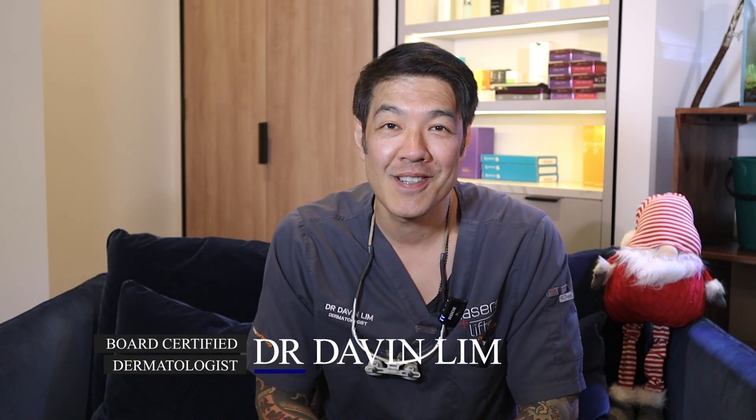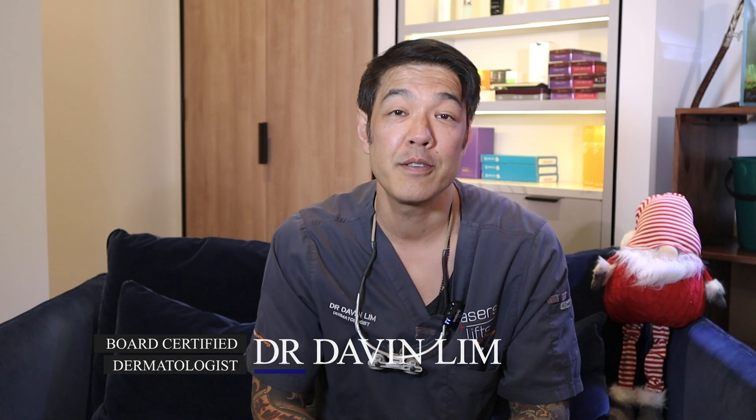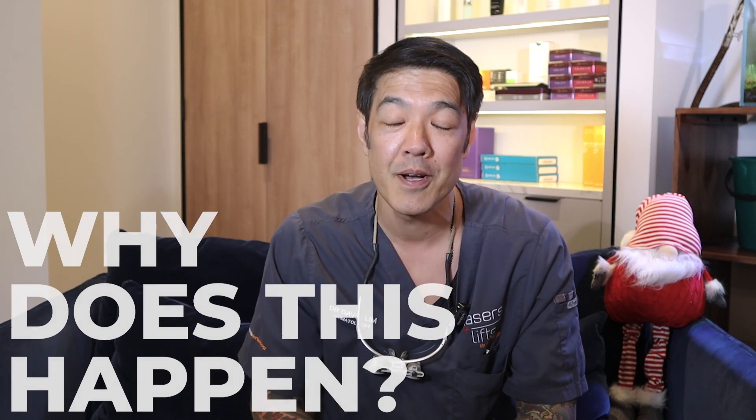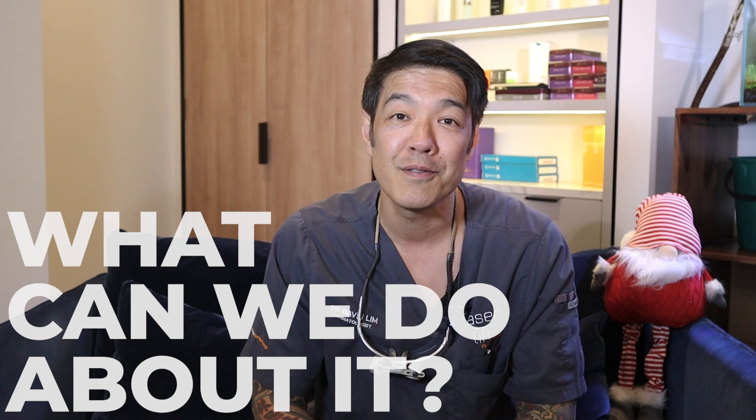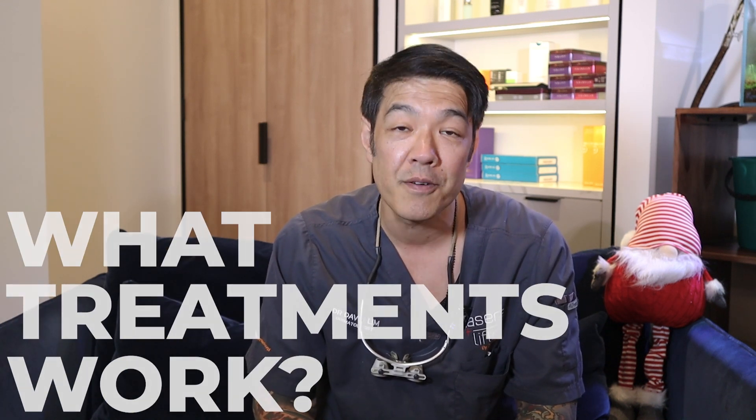Hey guys, Dr. David Lind, board-certified dermatologist. Today we'll be talking about something rather controversial but proven: ethnic skin or darker skin types age less compared to lighter or fairer skin types. The big question is why does this happen, and most importantly, what can we do about it and what treatments work for different skin types? Let's get into this video.